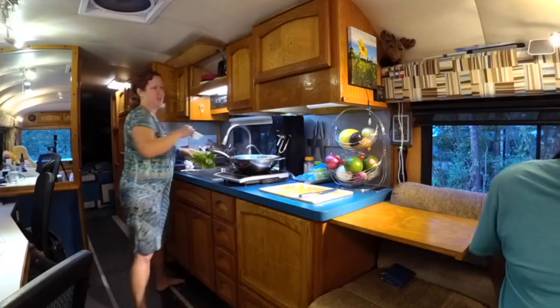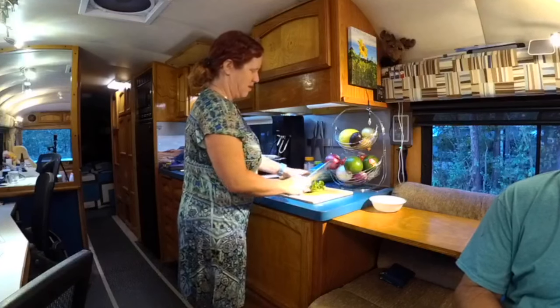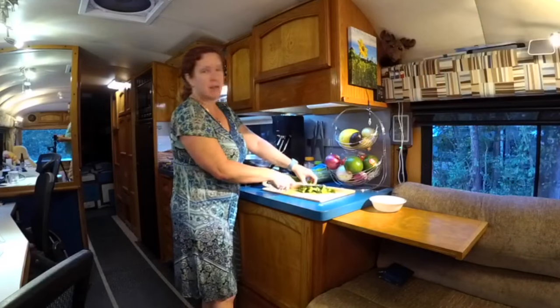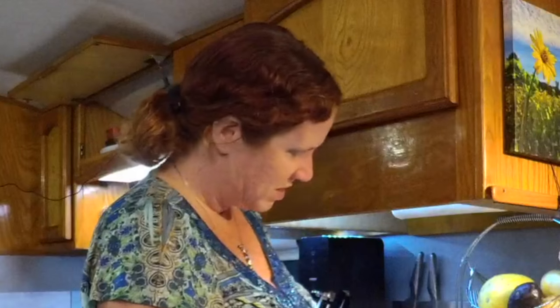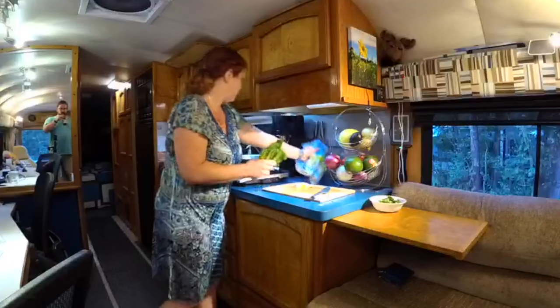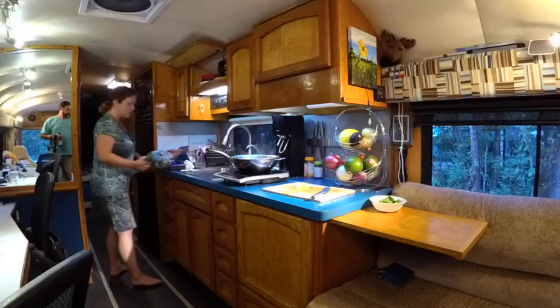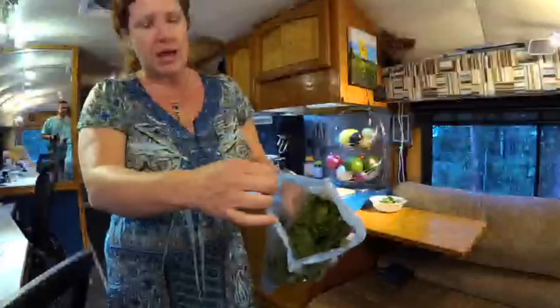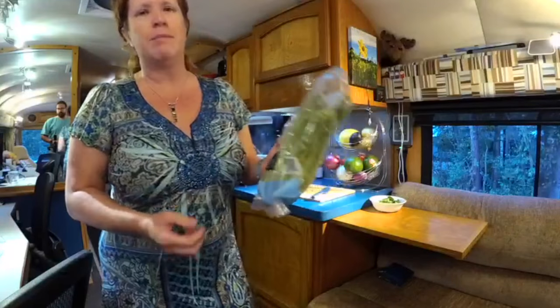I'm just cutting up a little lettuce to put on top — just the two of us, so not a lot. We use organic romaine lettuce. We find that buying lettuce in full heads lasts the longest in an RV kitchen. Other styles — pre-bagged or salad-style — go bad so quickly. Buying by the head keeps them much longer, so that's how we buy our lettuce.